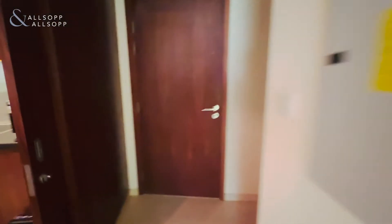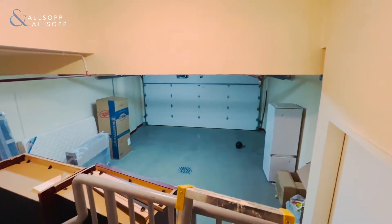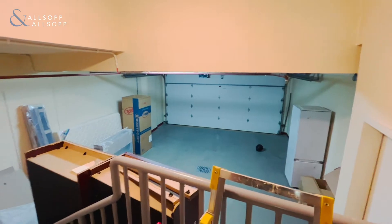Really unique to these, you have a private double garage which has its own entrance through the main parking.